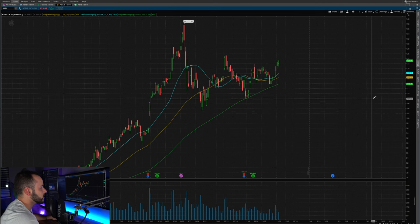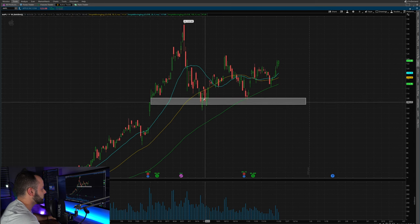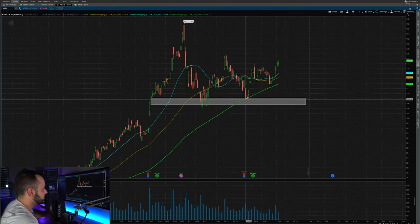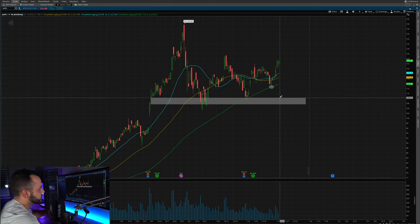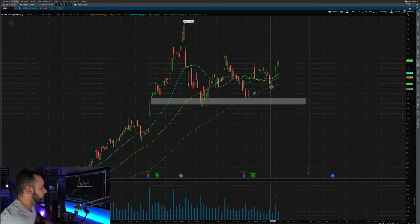First things first, we can see some strong support around the 108 area. We had a test to 108, bounced around, moved up to 124. The second time Apple came down, it bounced right off that 108 area again, and very nicely off the 100-day moving average as well — really strong support with a lot of buyers in that range. The next time Apple came down it didn't reach 108, but it bounced perfectly off the 100-day moving average. So if you're checking these charts daily after work and you see it coming down to the 100-day, that's where you say this might be worth the trade.